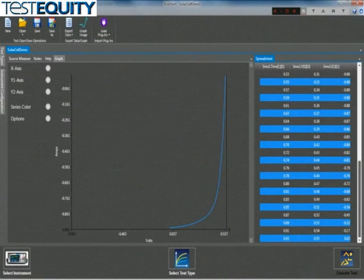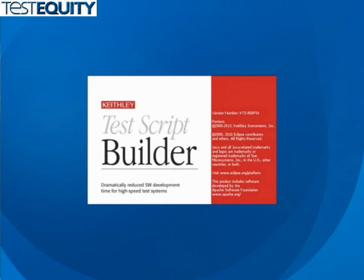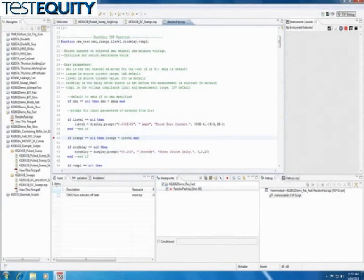For developing applications using the TSP mode, Keithley offers a free tool called Test Script Builder. Test Script Builder enables the user to create, modify, debug, and store custom test scripts that can be downloaded from the PC to the source meter unit and saved in its non-volatile memory.